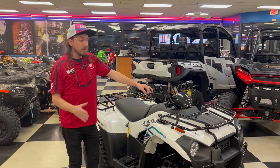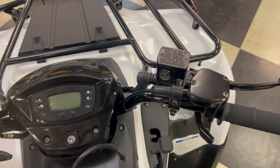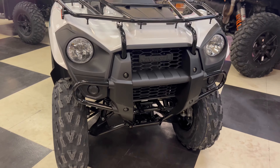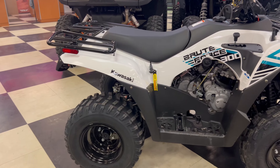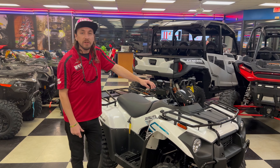We just covered all the benefits for utility involving the Brute Force Kawasaki. It does also have a great fun factor with a 271cc engine producing 15.9 foot-pounds of torque with a swing arm suspension in the rear, giving you a little bit of fun factor for when you want to slide around in the yard and tear stuff up.